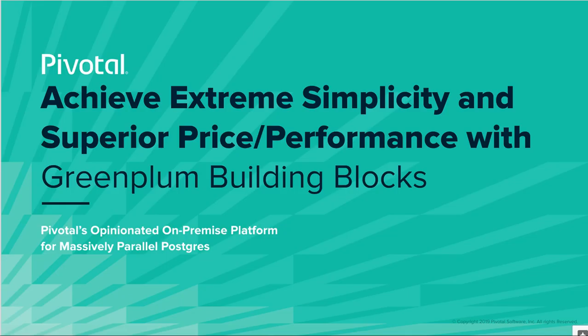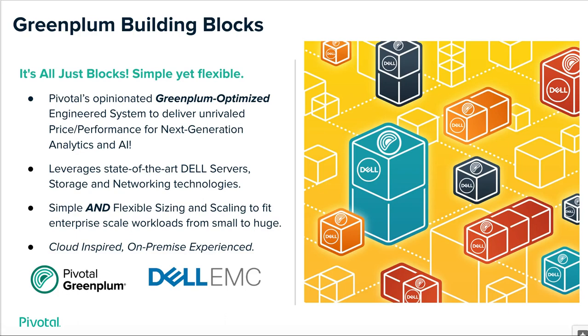Today's session, I'm going to be walking you through Green Plum Building Blocks, or GBB for short. GBB is our superior price performance and extreme simplicity appliance-level offering for Green Plum customers. It is our opinionated on-premise platform for massively parallel Postgres. It is all about the blocks — Pivotal's opinionated Green Plum optimized engineered system.